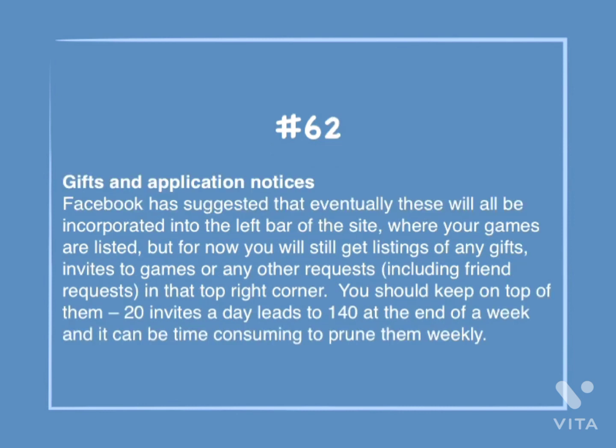Number 62: Gifts and application notices. Facebook has suggested that eventually these will all be incorporated into the left bar of the site where your games are listed, but for now we'll still get listings of any gifts, invites, or game and other requests, including friend requests, in the top right corner. You should keep on top of them — 20 invites a day leads to 140 at the end of the week, and it can at times be consuming to prune them weekly.